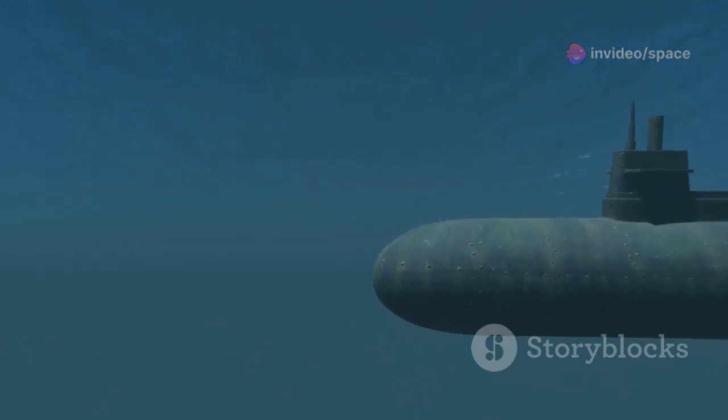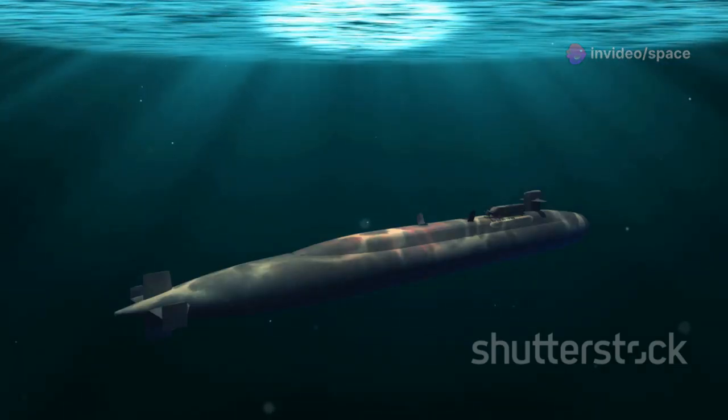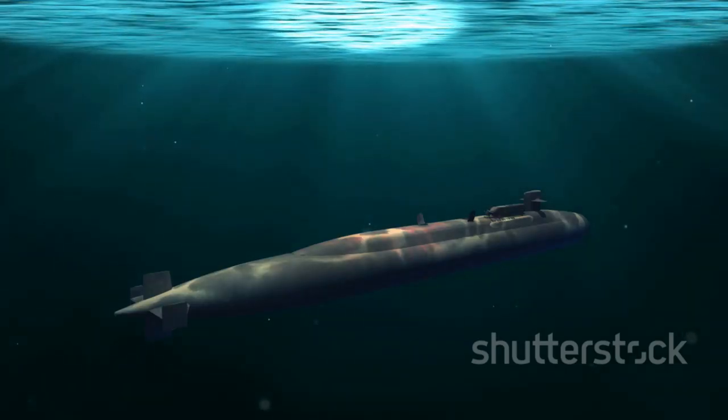The Dmitry Donskoy belongs to the Typhoon class of submarines, a class that represented the pinnacle of Soviet engineering. These submarines were designed to operate in the harshest conditions and to deliver their payloads with precision. They were designed to be virtually indestructible, with reinforced hulls that could withstand the immense pressures of deep-sea operations and the shockwaves of nearby explosions.